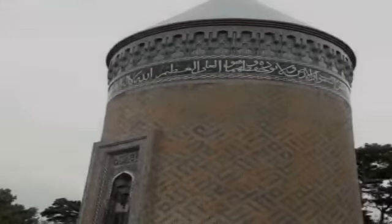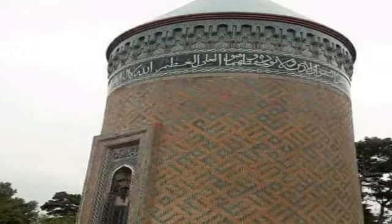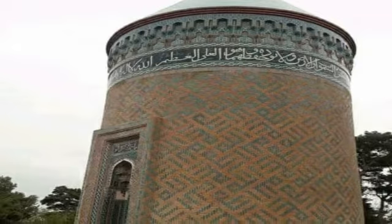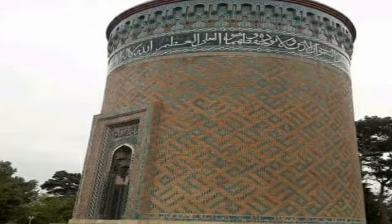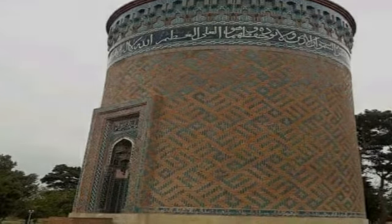The tomb was built to immortalize the memory of prominent personalities of the period. The Allah Allah tomb consists of a cylindrical body and a conical dome, with a body diameter of 10 meters and a height of 12.5 meters.